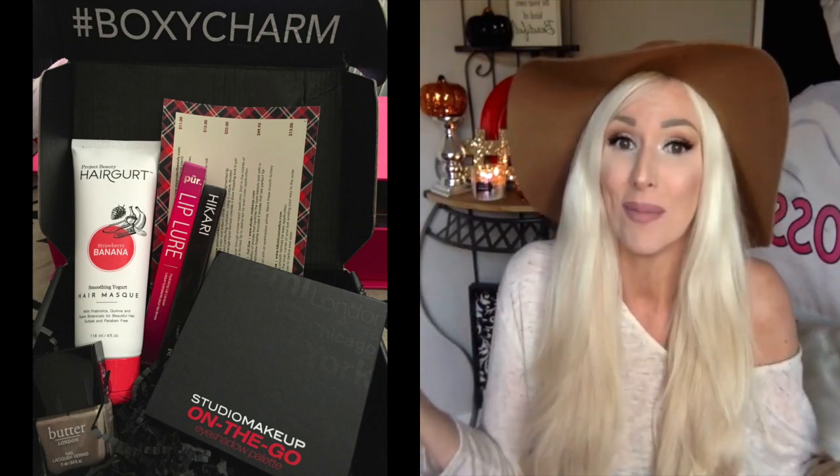I'm obsessed with this palette. I love it. And I got it in my BoxyCharm — almost everything that ends up in my favorites is from BoxyCharm. This was in my September BoxyCharm. I'll put a picture of everything that came in it. I freaking love BoxyCharm — link will be down below if you want to sign up.